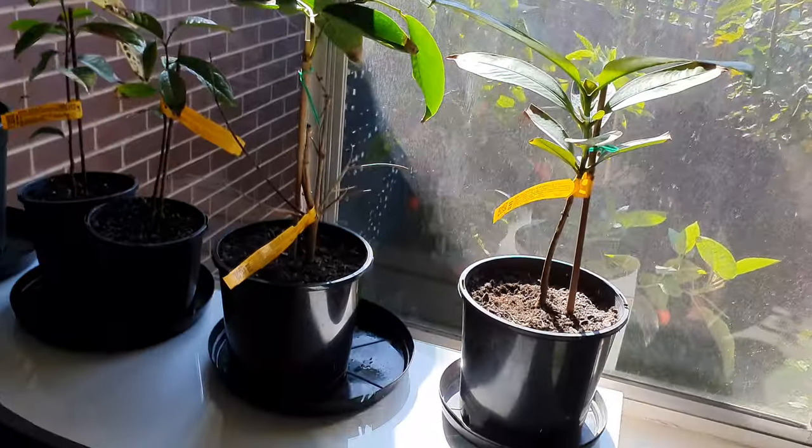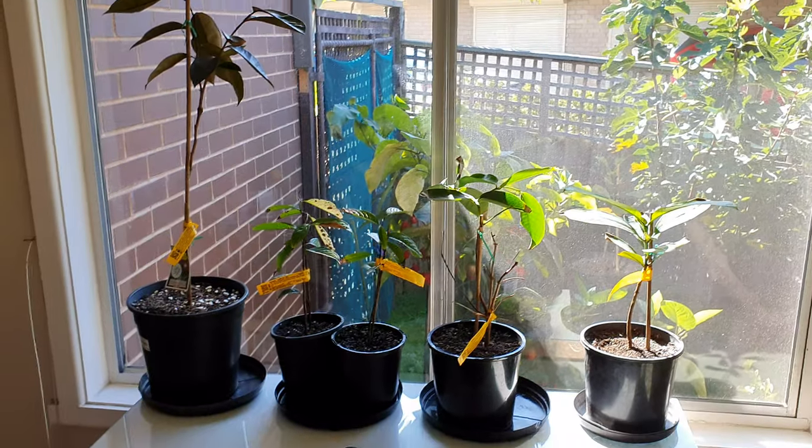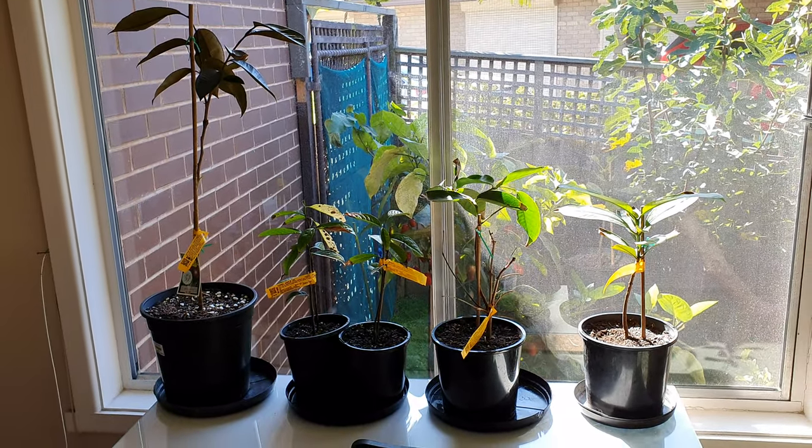Alright, that's the video for today. Hope you enjoyed it. The family's growing as you can see, and all is good in the hood. See you later!